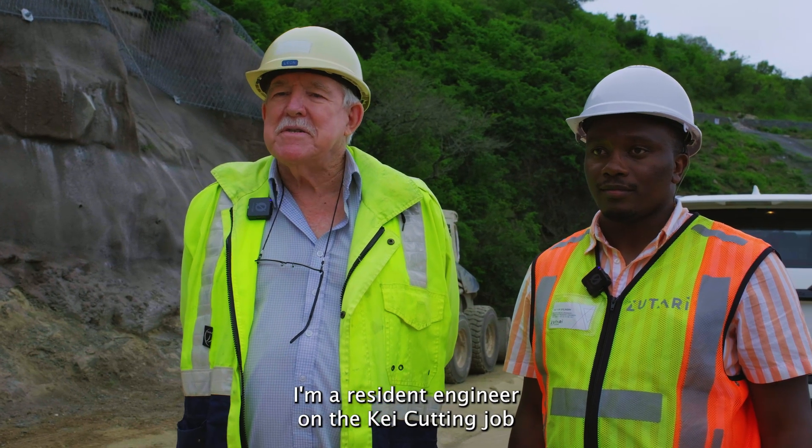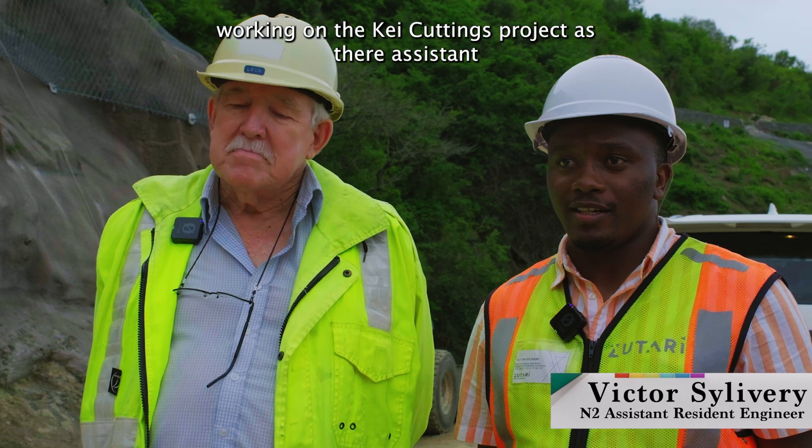Hi, I'm Leon Westhazen. I'm the resident engineer on the Kai Cuttings job. Hi, I'm Victor Silvery, working on the Kai Cuttings project as an assistant resident engineer.